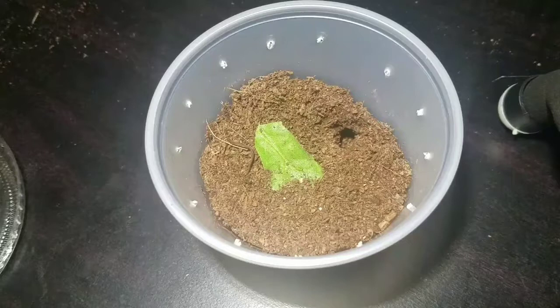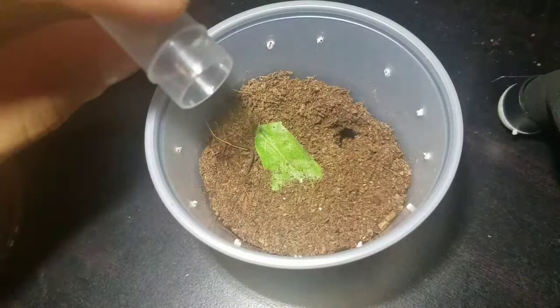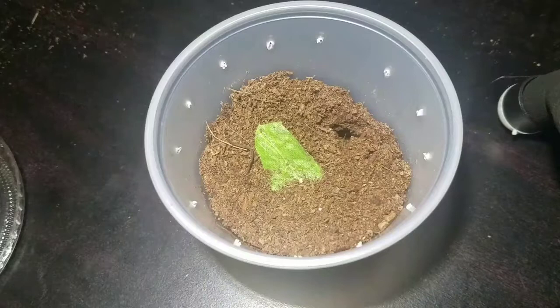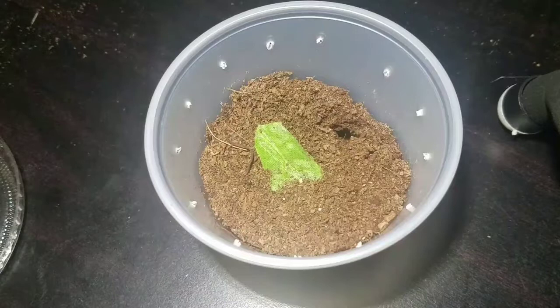Here is my Acanthoscurria niculata. Hopefully she's in the eating mood — yes she is! From what everyone tells me on YouTube about this species, they will be eating and eating and eating, and that's what I love about this species. It's sad that my Nandu crematis didn't have the same appetite as this one. Moving on.